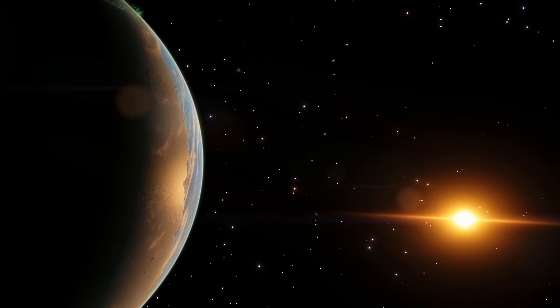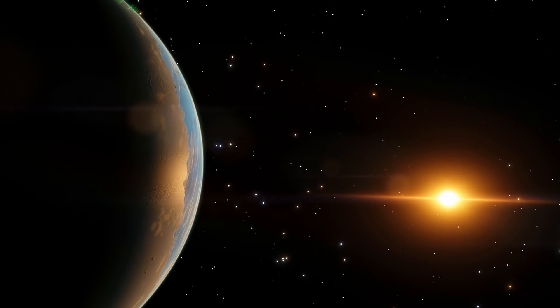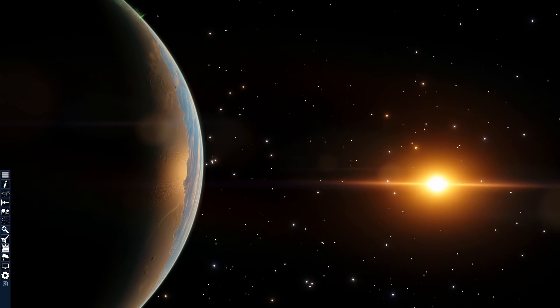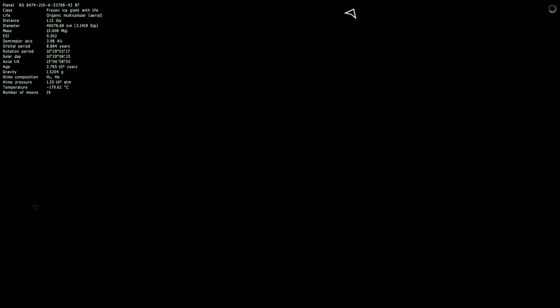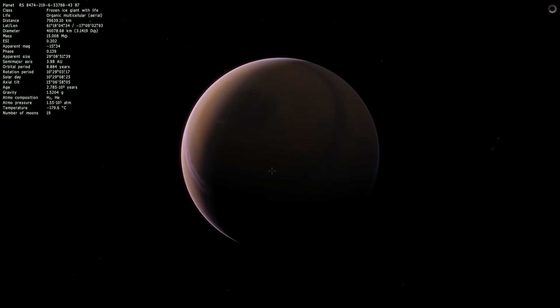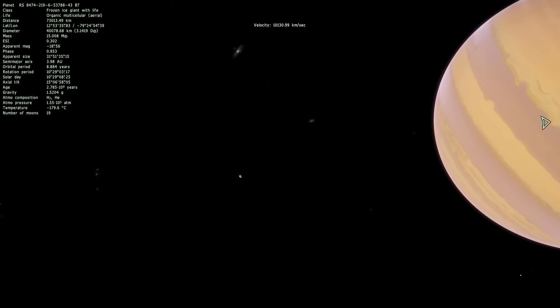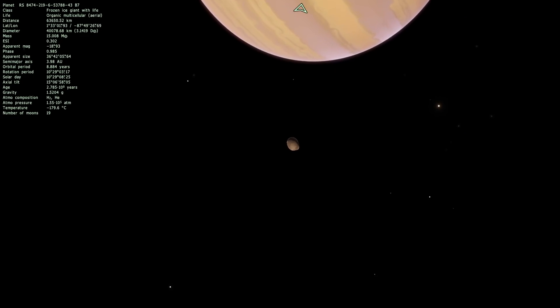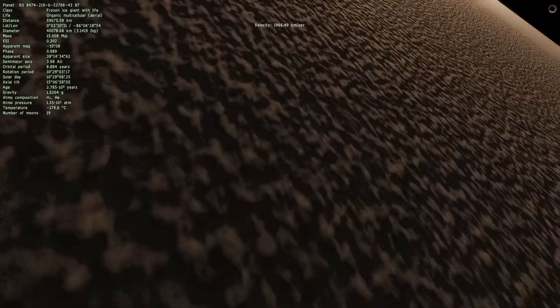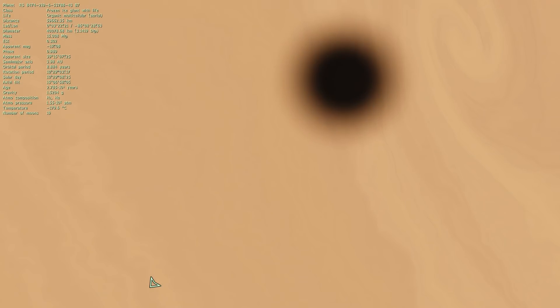This one is from the Gamma file — ice giant with aerial life. Sadly, the aerial life is not visible in this game. It's rotating very rapidly. Oh, I saw an eclipse — a small eclipse right there from this tiny asteroid moon. Hello, little asteroid moon — you were causing that tiny shadow. The game's lagging. Don't crash. Okay, we're good.